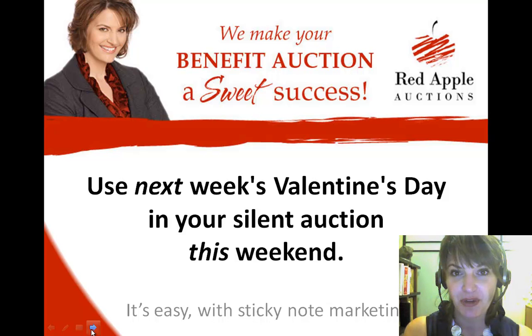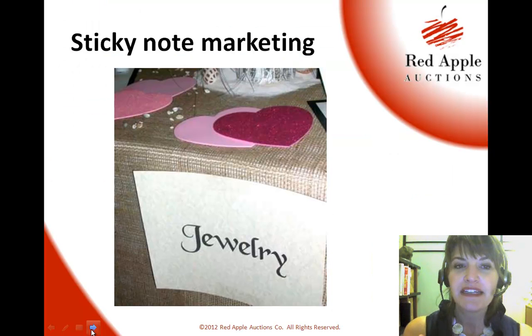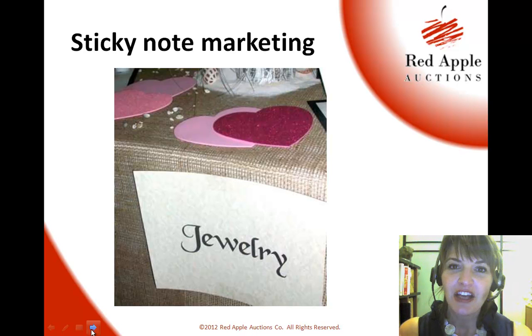I don't think that's a real marketing term — it's something that I've made up. But the idea of sticky note marketing is that you are using a photo or a short note on an item at the silent auction table to make sure that your guests consider how they might use that item. So many of us are not creative, but if presented with an idea, we're like, oh yeah, that's a great idea. So that's the concept of sticky note marketing.